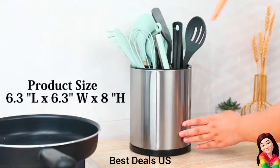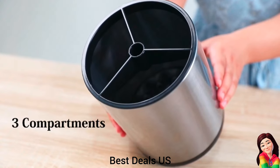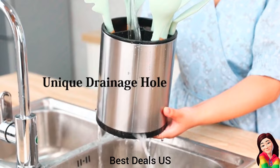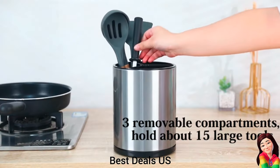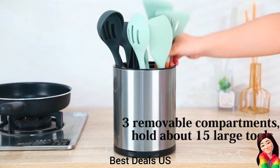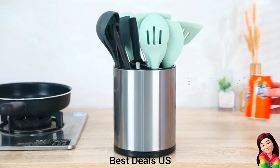4. Utensil Holder — 360-degree utensil caddy with rotating design makes cooking tools easy to use and also a great stress-relieving companion in the kitchen, equipped with four non-slip rubber pieces to secure utensils and prevent scratching the kitchen surface. Product link is given in the fourth link.